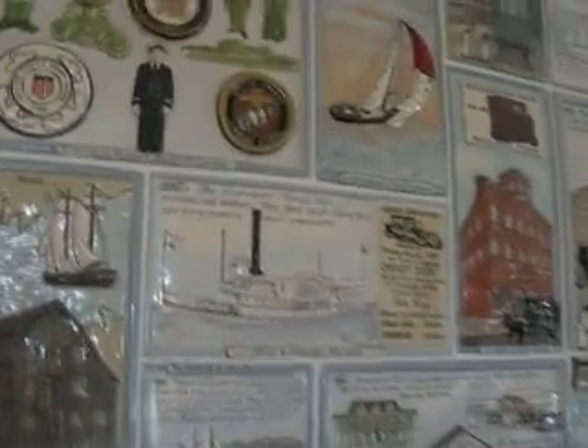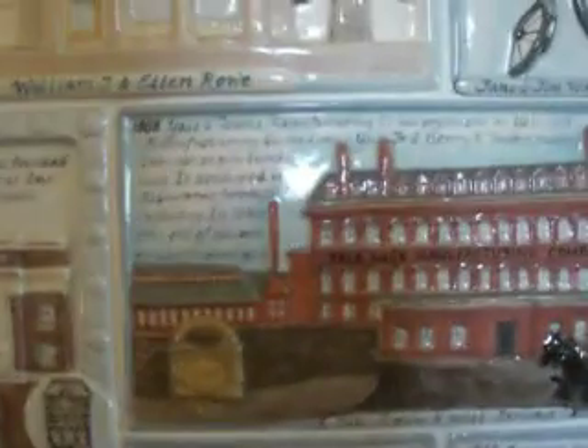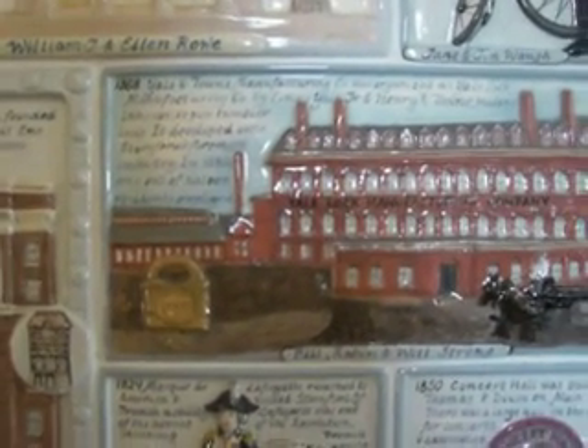Got gristmills and paddle ships, and old buildings of every shape and size. Schleicher Piano Factory, Pacific Street — you name it, they built it in Stamford. The Yale and Town Manufacturing Company, the Yale Lock Manufacturing Company by Linus Yale and Henry Town, making locks. It developed into Stamford's foremost industry in the 1890s — one out of 16 residents were employed.